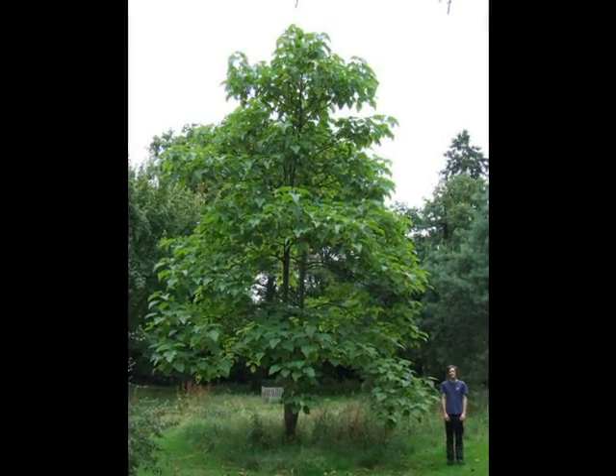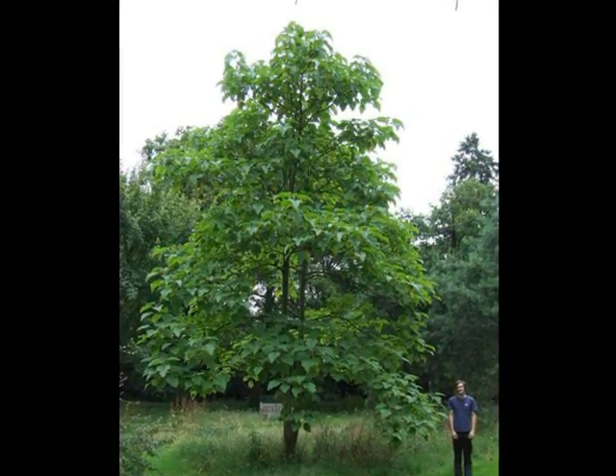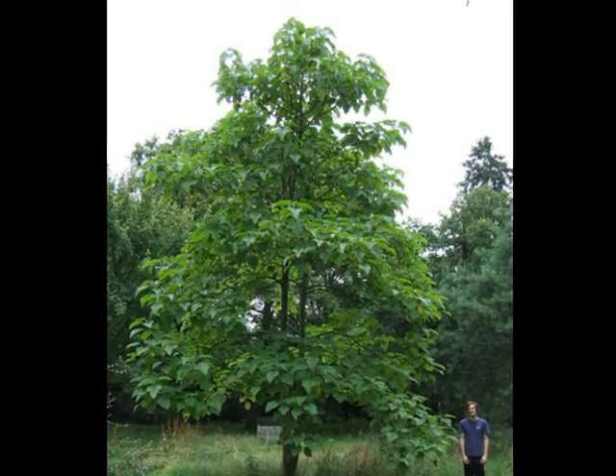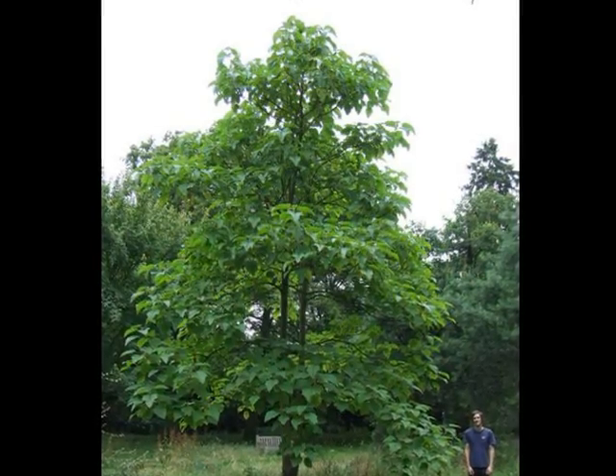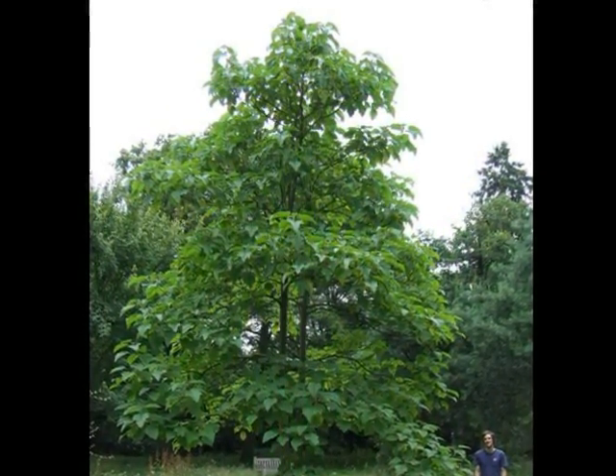The form of the tree features relatively upright stems and small laterals on a semi-mature specimen as shown here. What's noticeable, even from a long distance away, is the relatively large size of the leaves, making it distinctive in a similar way to a catalpa.